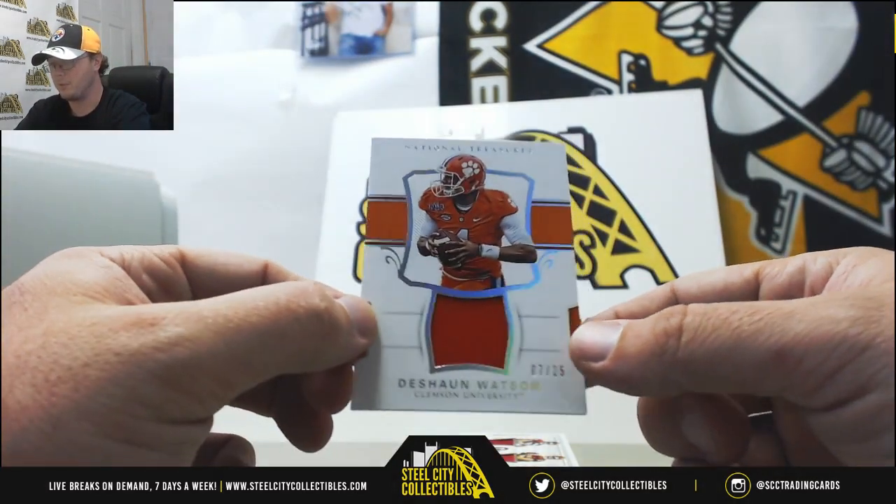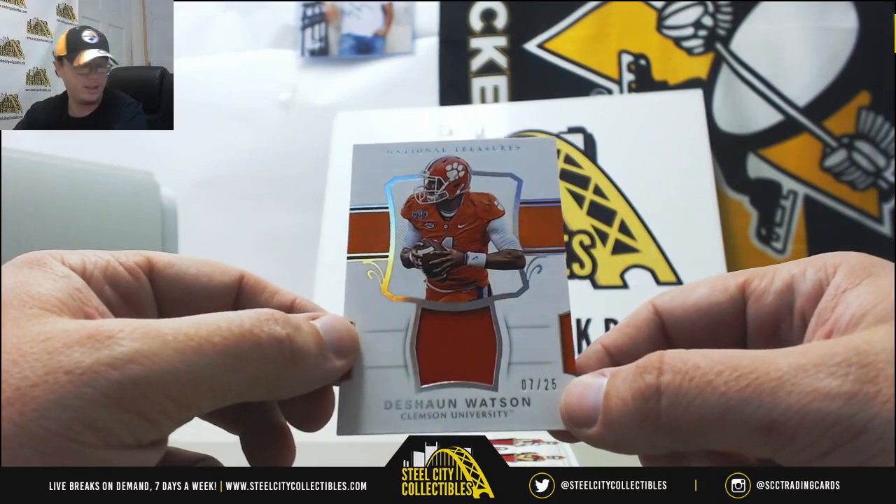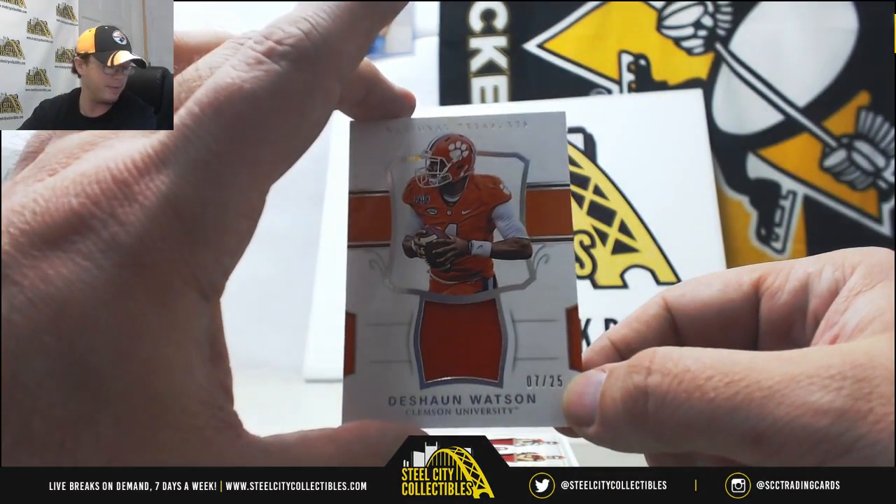Next up, we've got a jersey here from Clemson — Deshaun Watson, 7 of 25. Number 7 goes to David S.